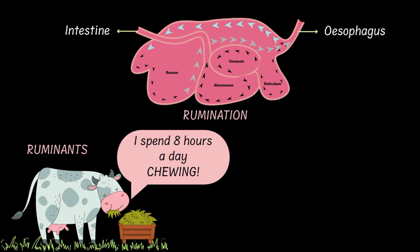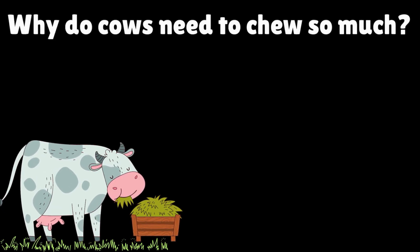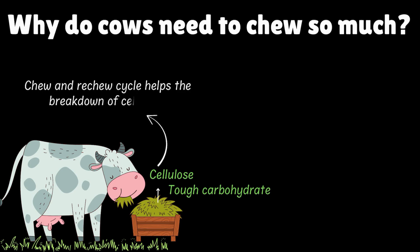The thoroughly chewed food then passes down the alimentary canal, following this path to undergo further digestion. But why do we need so much chewing in the first place? Because grass, which is the cow's primary source of food, is packed with cellulose — a very tough carbohydrate that's super hard to break down. This chew-and-re-chew cycle significantly helps with this breakdown.